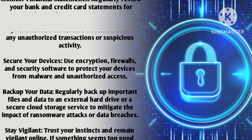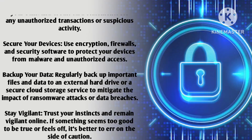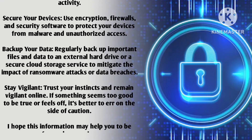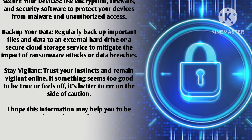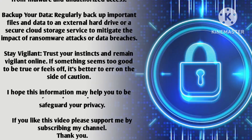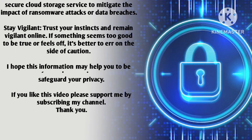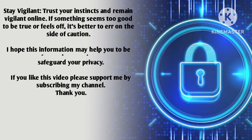Secure your devices using encryption, firewalls, and security software to protect against malware and unauthorized access. Backup your data regularly — back up important files to an external hard drive or a secure cloud storage service to mitigate the impact of ransomware attacks or data breaches.